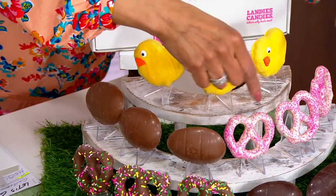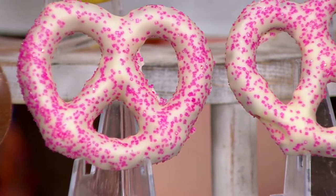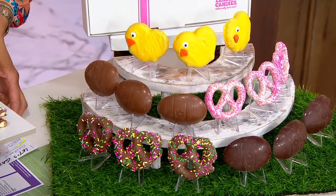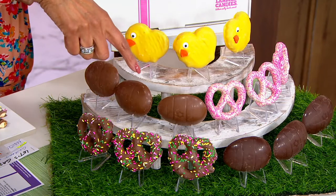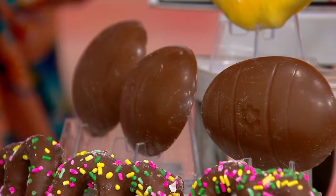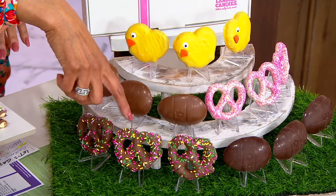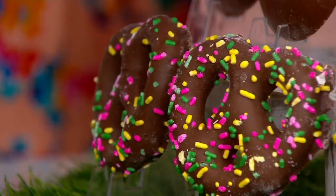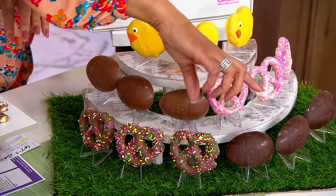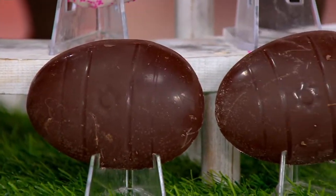You're getting the white chocolate pretzels with the pink sprinkles on them. You're getting the milk chocolate eggs — take a look at those, you'll get three of those. We're going to break those open to show you all the goodness inside because there's caramel inside. Down below, you're getting the chocolate covered pretzels with the sprinkles on top — three of those. And then you're getting the dark chocolate egg. All of that for $31.95.